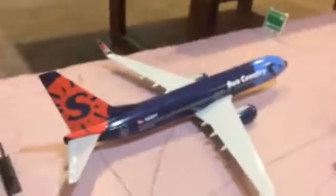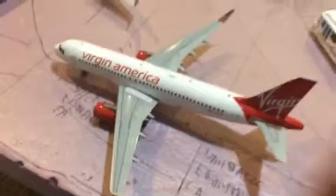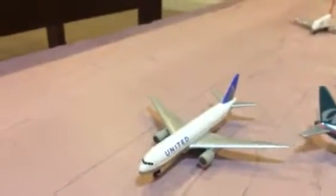Sun Country 737 just touched down on the runway from Minneapolis. Virgin A320 with Sharklets about to pull onto the runway for San Francisco. Far down here we have a United 737 heading out to Denver. A Qantas A380 heading out to Sydney. British 747 heading out to London Heathrow.